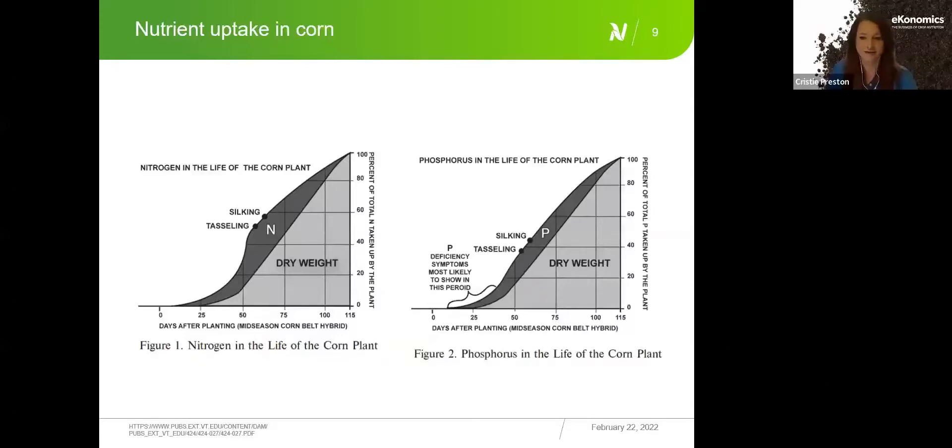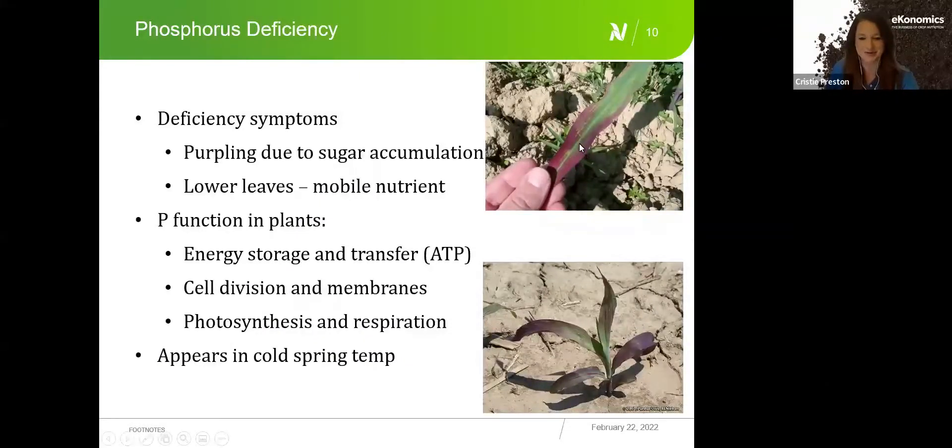This purpling in a corn field is phosphorus deficiency — not Kansas State purple corn. It appears on the lower leaves because phosphorus is not mobile within the plant. Key functions of phosphorus include energy storage and transfer (ATP), cell division and membrane formation (phospholipid bilayers), and photosynthesis and respiration. If a plant is phosphorus deficient and photosynthesis decreases, yield is potentially limited. Phosphorus deficiency is especially apparent in cold spring temperatures.